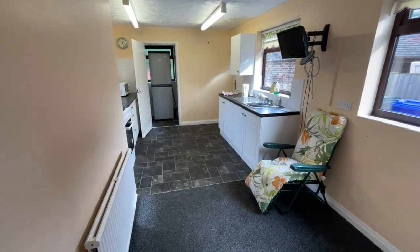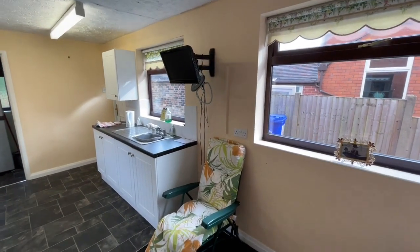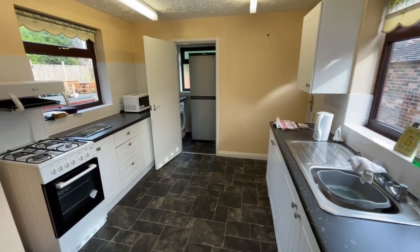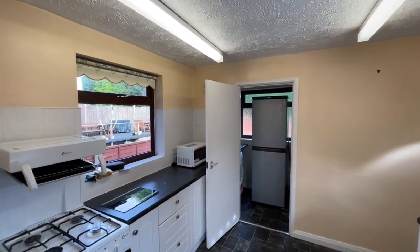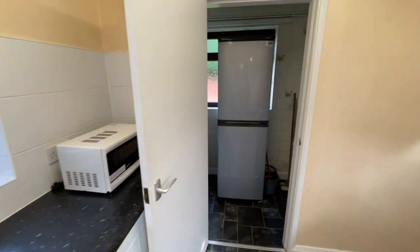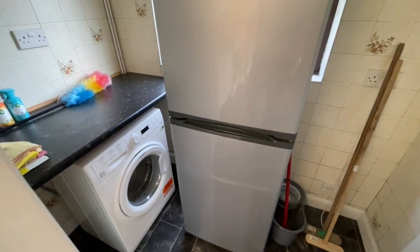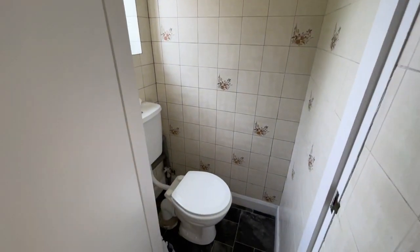Here into the extended kitchen — a lot of windows again letting lots of light in. This section is under a flat roof, which we'll see from the outside, and is the extended area. At the very end of the room we've got a utility space with plumbing for a washing machine, space for a fridge freezer, and a useful downstairs cloakroom.